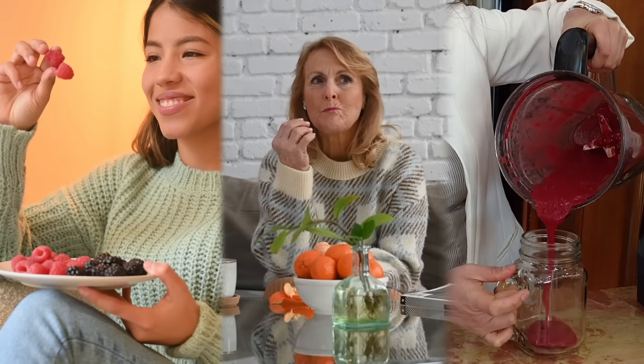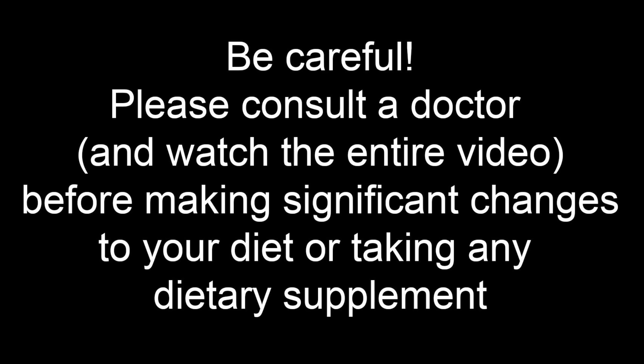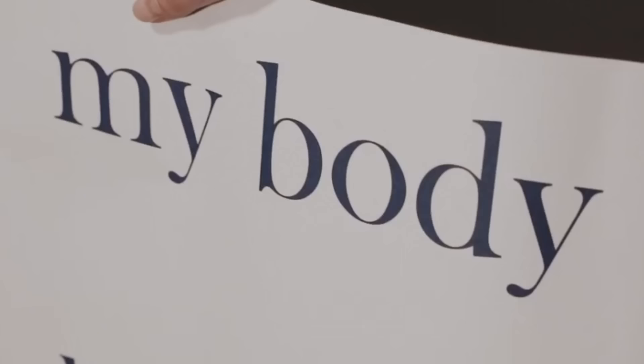Their secret? A renal diet that was very easy to follow. It was so easy they were able to learn everything about it in less than 20 minutes. And there were only 3 rules they needed to apply to their diet in order to obtain what many still consider impossible — a stable improvement in kidney function.